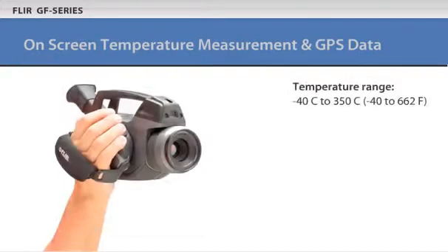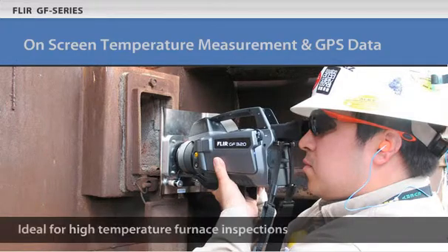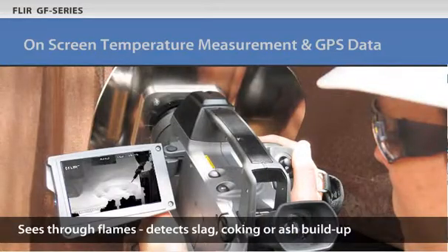The cameras employ a wide temperature range and improved thermal sensitivity. Temperatures appear directly on screen and the new temperature range button lets you dial in your scene temperature. This sharpens thermal image clarity to see flares or hot spots.